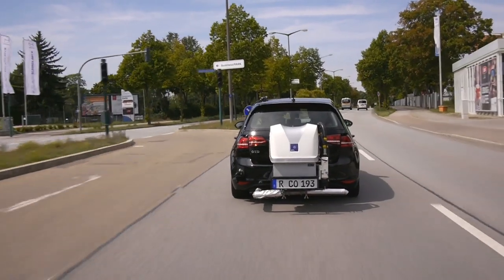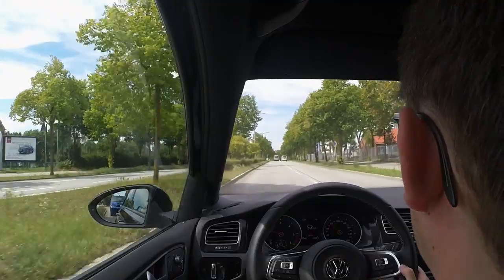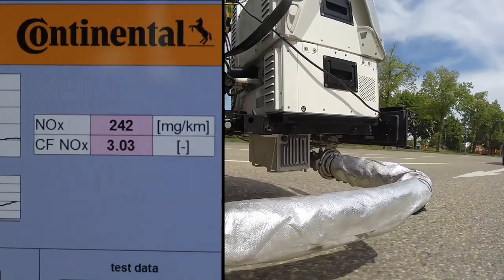But how does it work? Emission cleanup in Continental's new diesel system starts working shortly after the engine is started. This is important because pollutant emissions are highest during the first few kilometers.